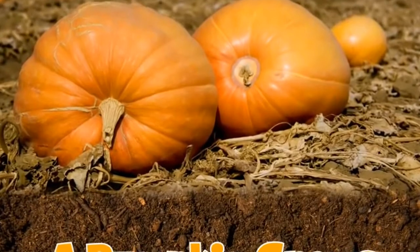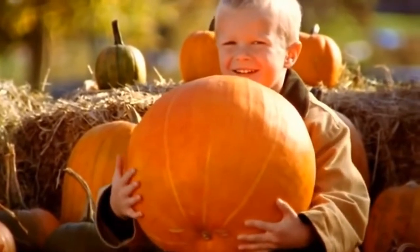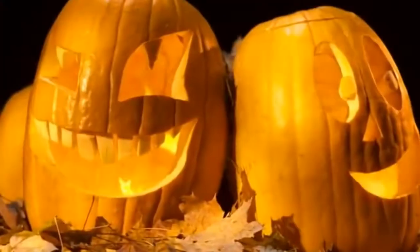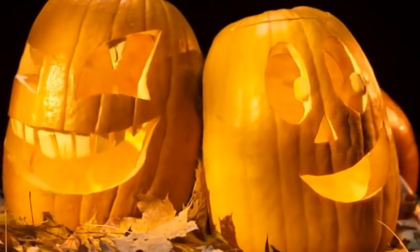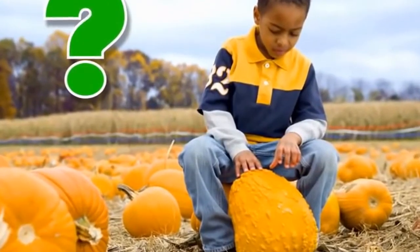The pumpkin grows. Pumpkins — they are so big and orange and round, and they make great jack-o'-lanterns. How do they grow, anyway?